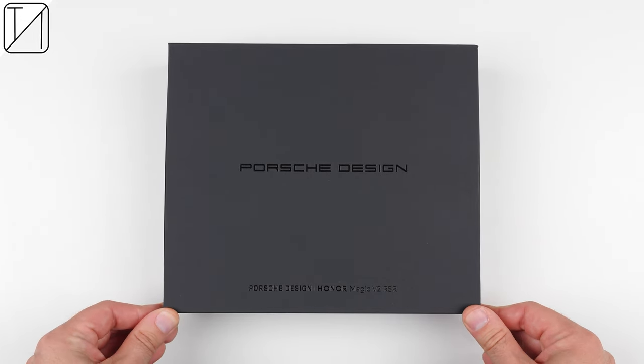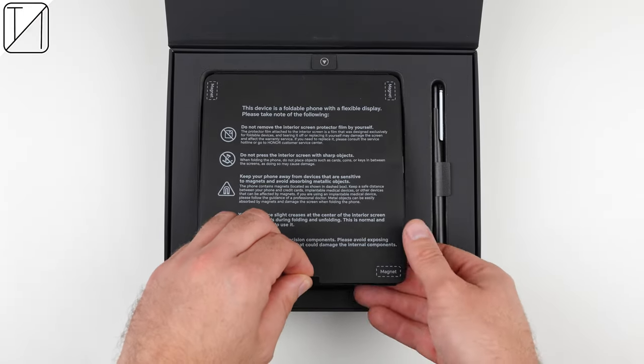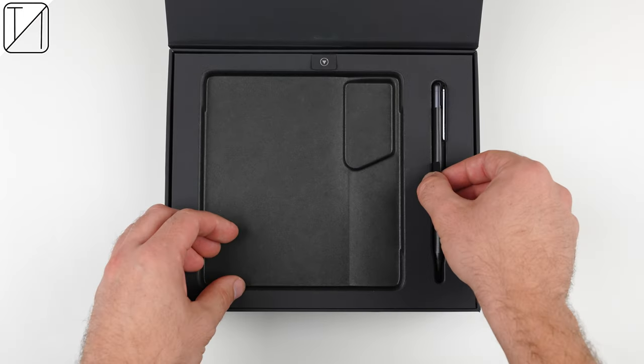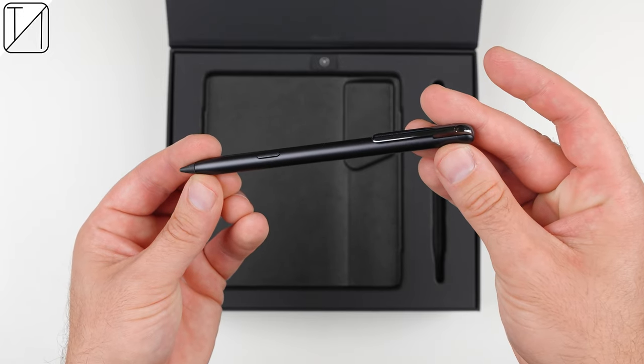The box itself is kind of what you'd expect a Porsche to be packaged in, if it were to ever be boxed up. The first thing you'll notice is the device itself, and alongside it sits a stylus, which foldables don't typically have bundled in the box.